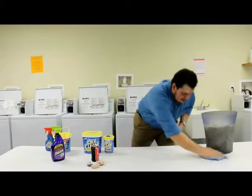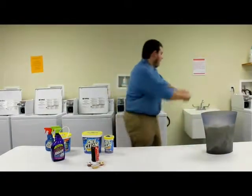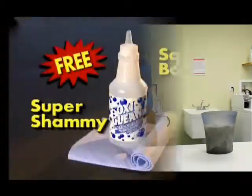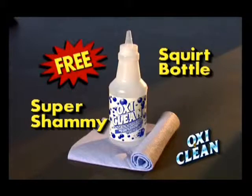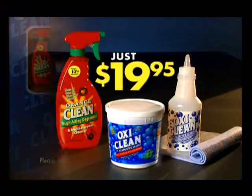And I'll even include the free chamois that is able to hold more water than a paper towel. That's the power of OxyClean. Call now. But wait, I'm not done yet. I'll also include a free squirt bottle and another super chamois, along with OxyClean — all for $19.95.